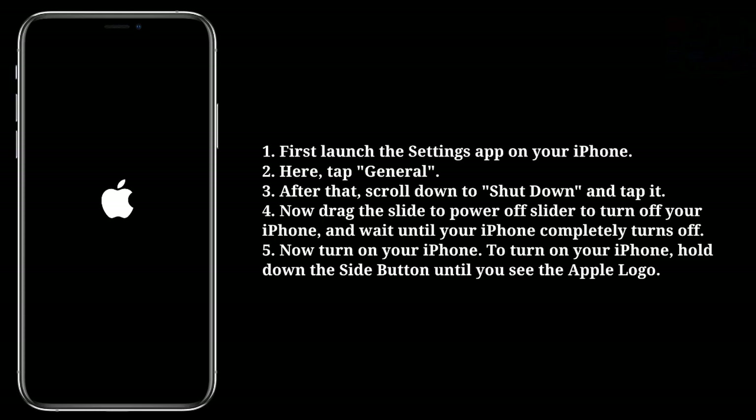Now turn on your iPhone. To turn on your iPhone, hold down the side button until you see the Apple logo.